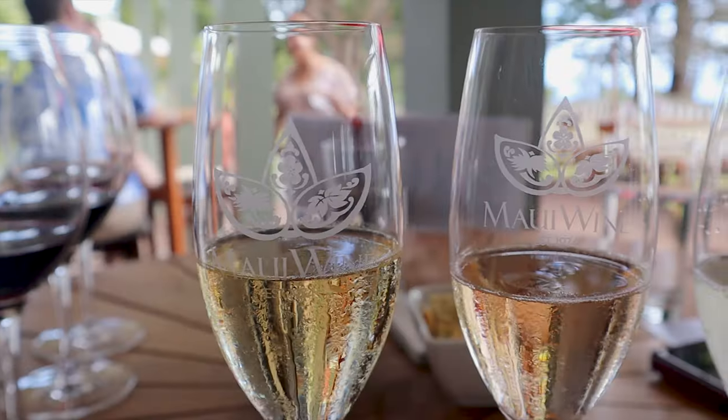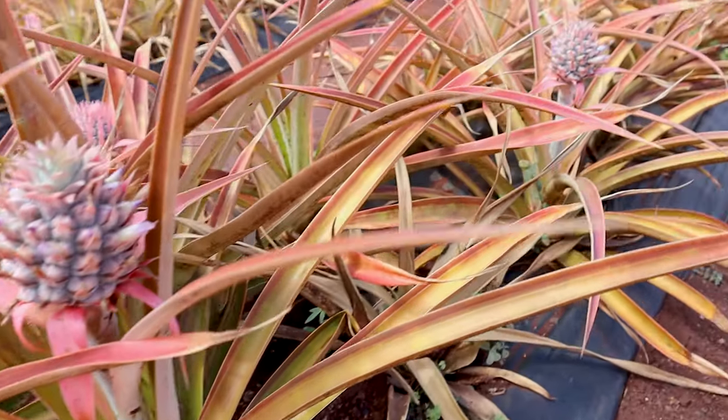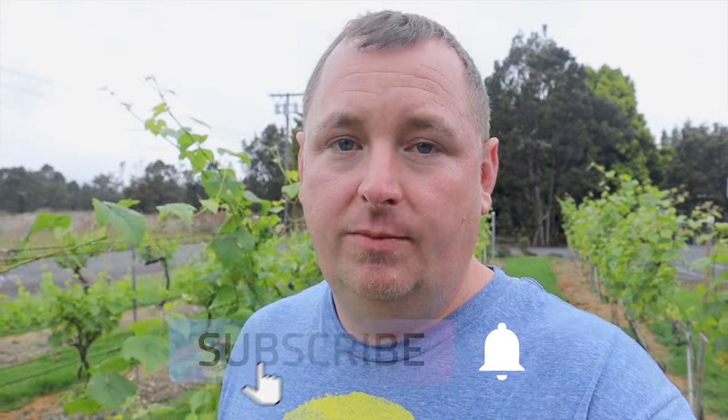We went to Maui Winery and tried that — they actually make wine out of pineapple there. A lot of the wines you're gonna find here have some local fruit flavor infusion. They're gonna be sweeter; they have a couple drier wines, including a red that's drier — that's a pinot noir.